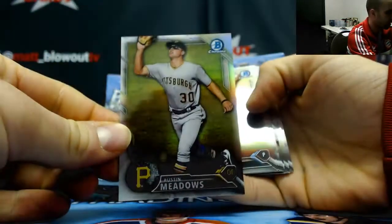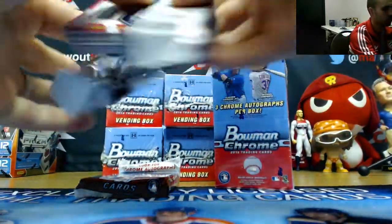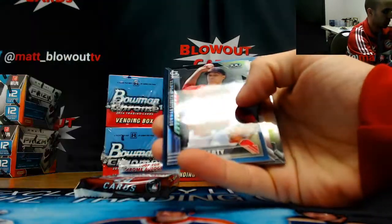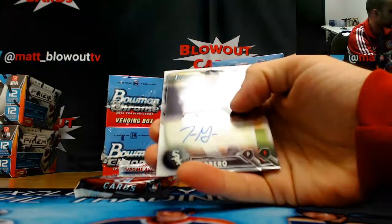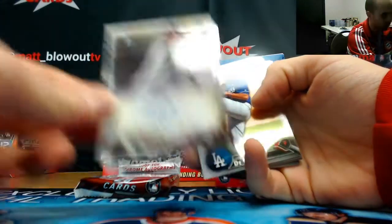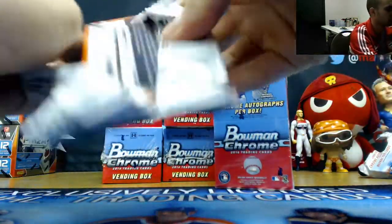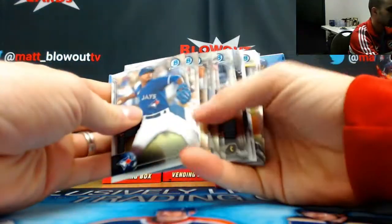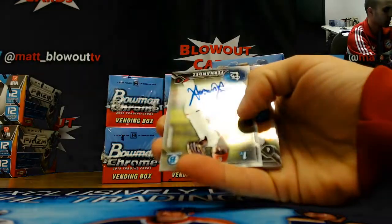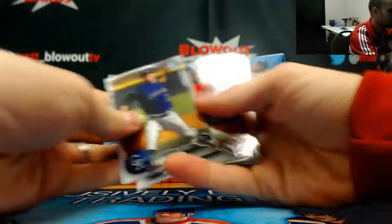Austin Meadows, refractor, $4.99. Jack Flaherty, prospects to $150. And Jordan Guerrero, base autograph, White Sox. And Junior Fernandez, base autograph, Cardinals.